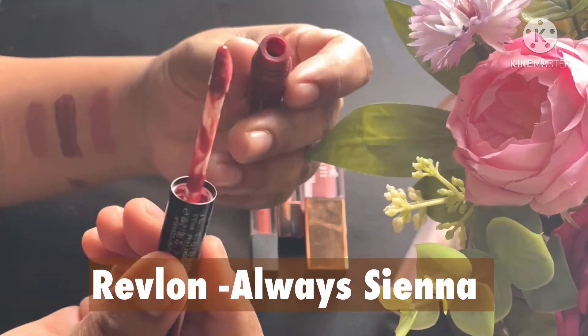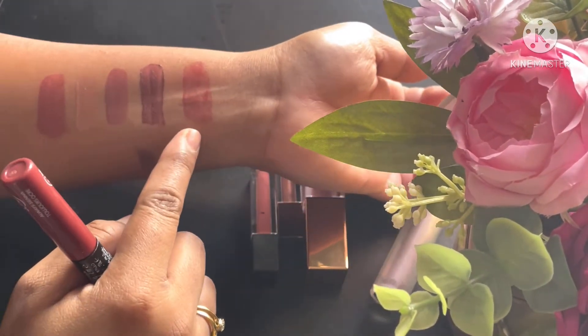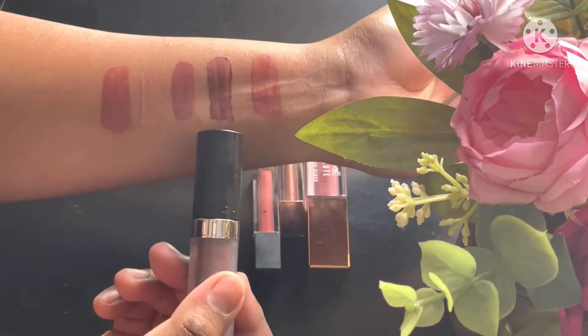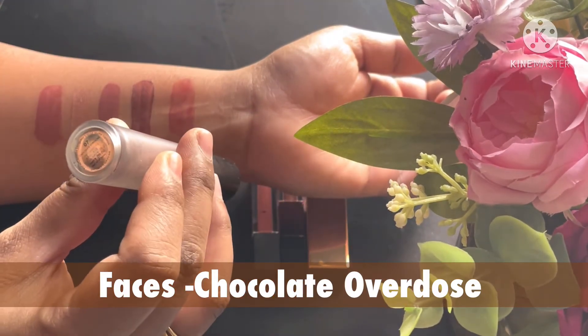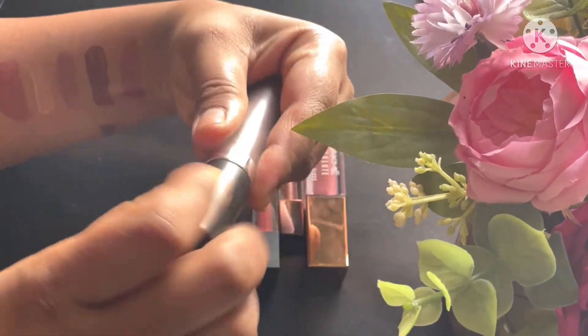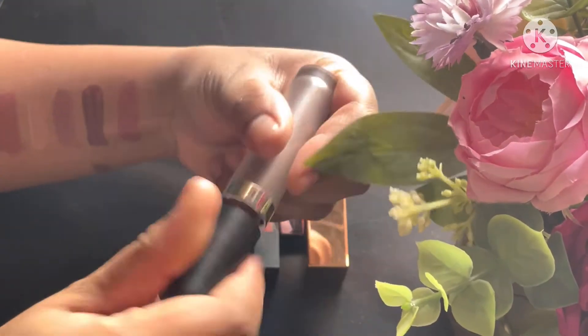Next is Revlon Always Sienna — one of the most beautiful colors, but I hate its formula; it's very sticky. I wish I could find a dupe for that. This is Chocolate Overdose by Faces Canada — I love this lipstick as well. It's a slightly darker shade of brown, but it's really a nice one.